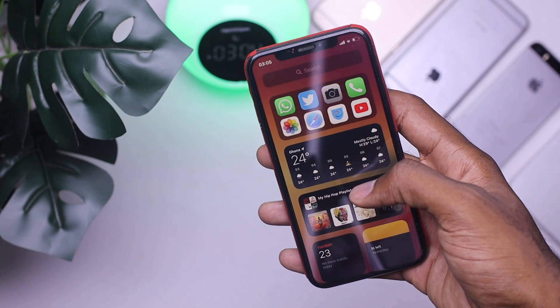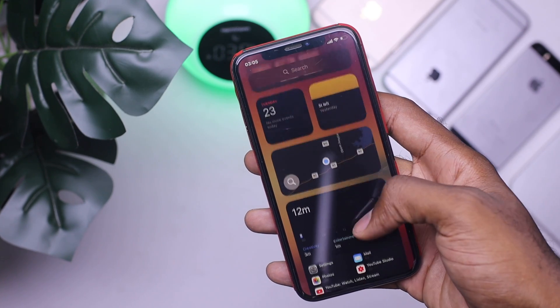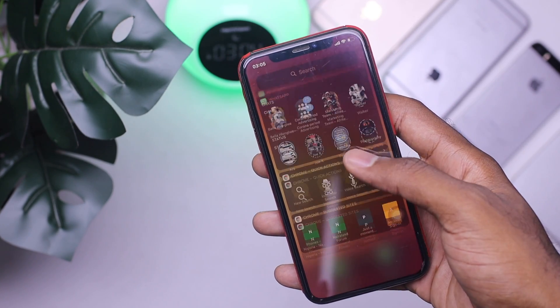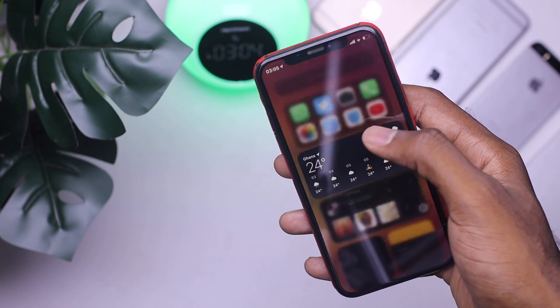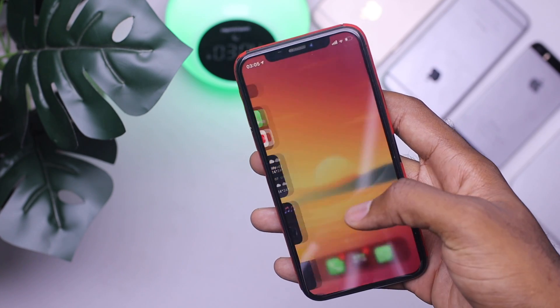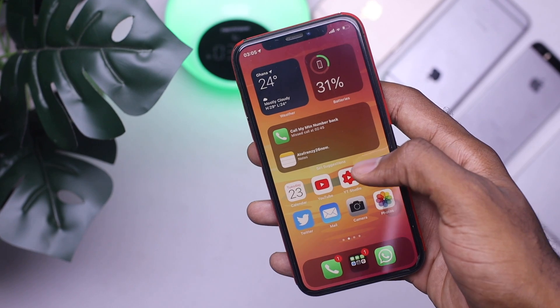So for number 1, it's the widgets. Apple finally announced the widgets, which will support most applications including weather, calendar, clock, music, a whole lot. You can find your selected widgets on the left side, like you're already used to. But not just that, now you can actually use them on your home screen.